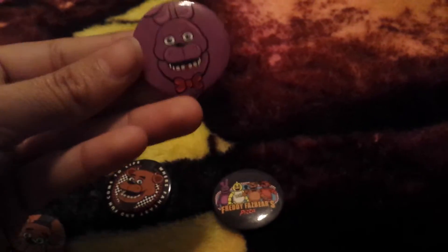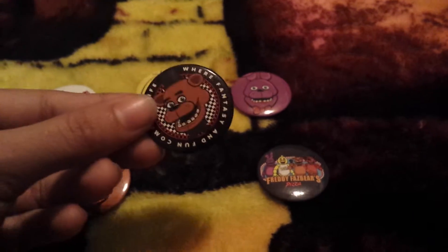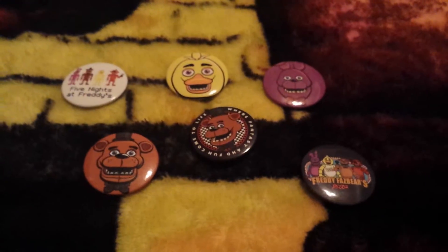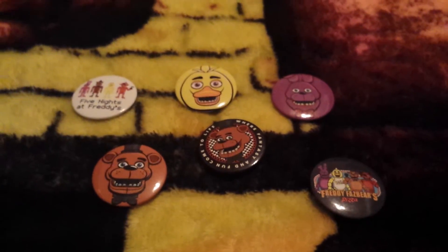The pins include Chica, Bonnie, Freddy, the Freddy Fazbear logo, and the group pin. They don't have Foxy out yet — they do on their website but not in their store, so I'm hoping to get Foxy soon.